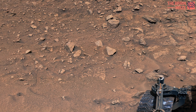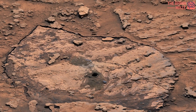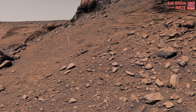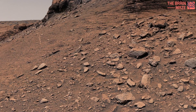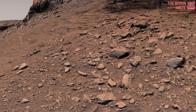The rover sits in the center of the image. Below its raised robotic arm is a spot where it twice attempted to drill into the rocks. This mosaic is made up of 137 individual images stitched together after being sent back to Earth. The color has been adjusted to match lighting conditions as the human eye would perceive them on Earth.